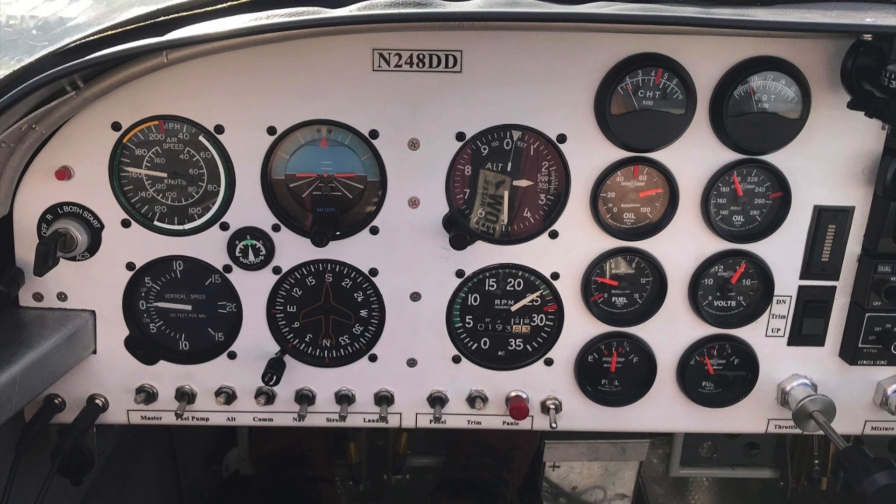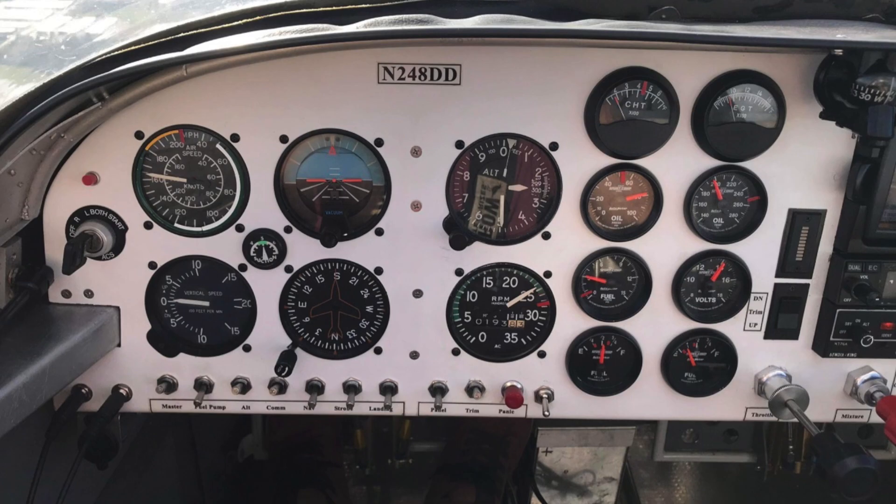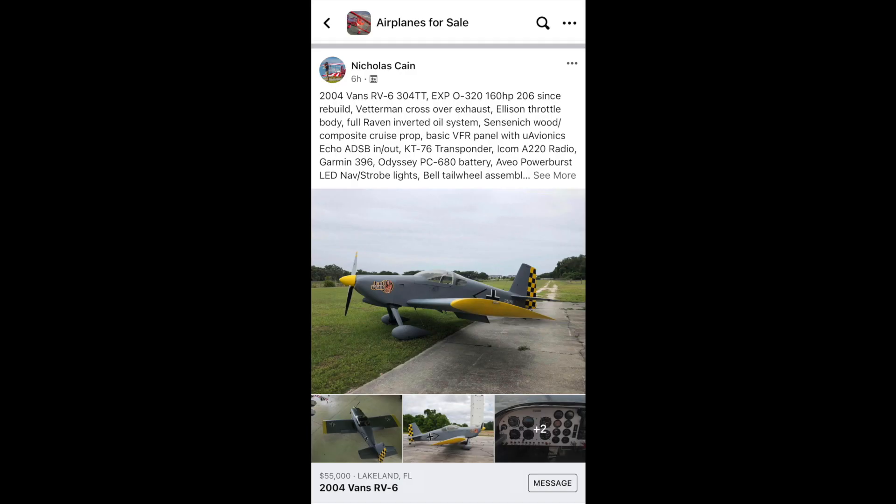Check out the links in the description below to see this RV6 being put through its paces. Thanks again for stopping by My Time to Fly. I'll see you again real soon.